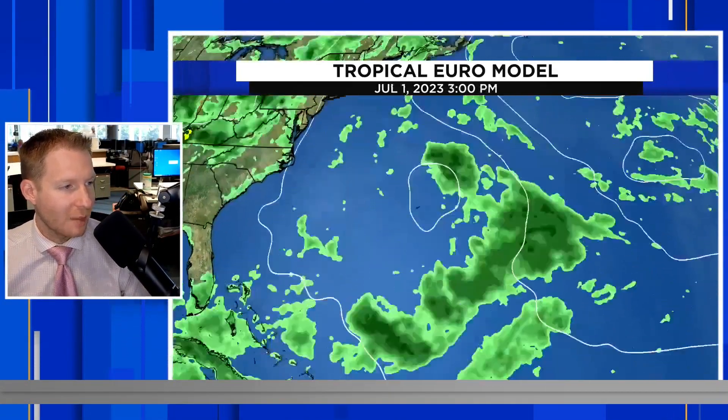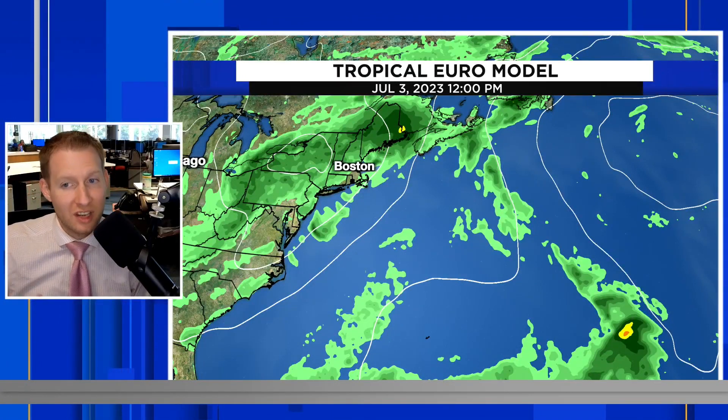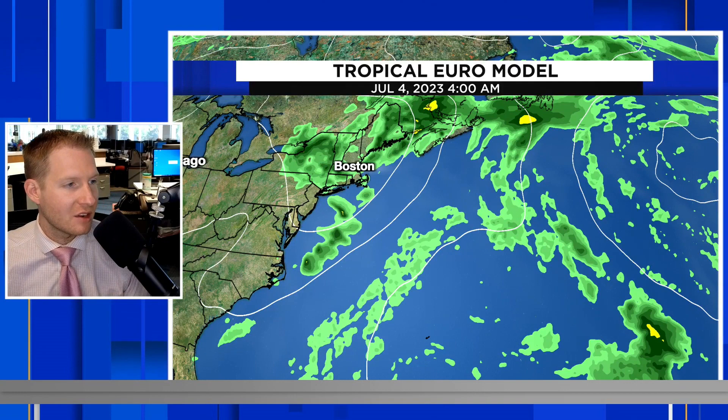The European model over the next couple of days does try to develop that little thing for us — you see that closed isobar there, it tries to get something going. Regardless of whether it develops, impacts are going to be the same: increased moisture toward parts of Nova Scotia and the Canadian Maritimes, which is going to be a good thing. We have crazy fires burning on the southern part of Nova Scotia, so that will certainly help. There's no indication toward the deep tropics or subtropics, and no indication we're going to get the subtropics rolling in the short term. Good news all around over the next 7 to 10 days, and you can thank the Saharan dust for that.